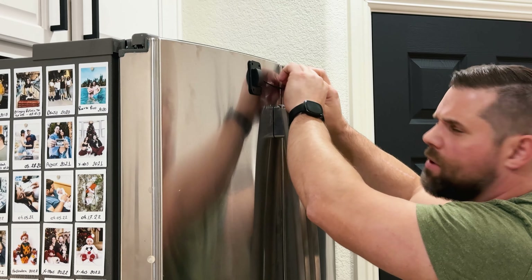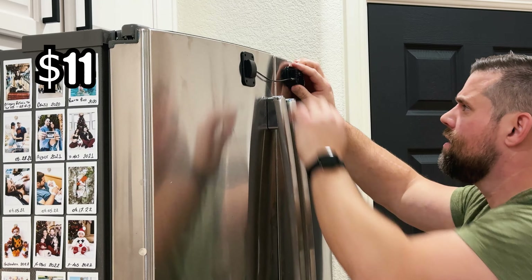A winner! How much was this thing? I think it was $11 — or maybe $10. Not bad. I don't know why you're locking people out of the fridge, but not bad.